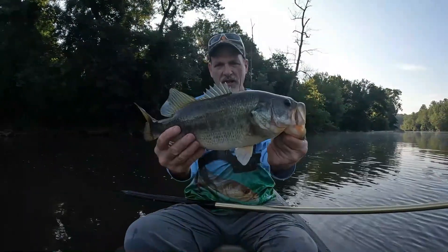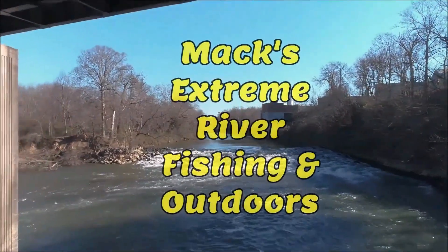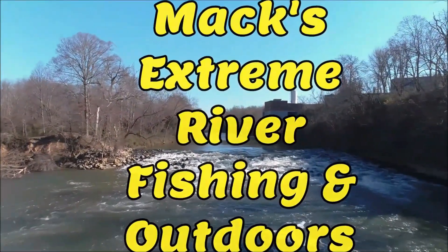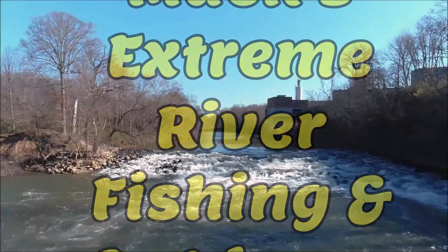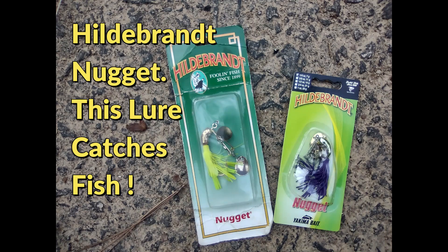All right guys, there's your first little bass. Good morning everyone, welcome to Max's Stream River Fishing Outdoors.